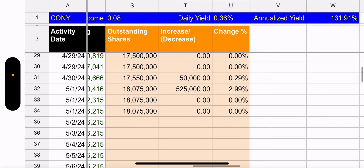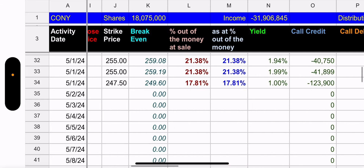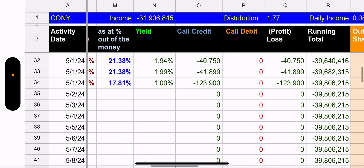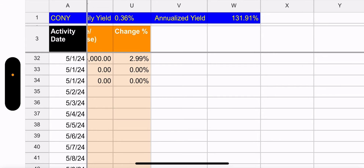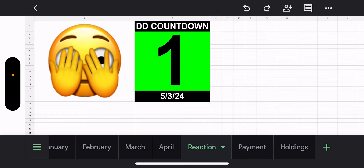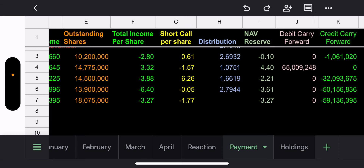Outstanding shares went up 525,000 — a jump of 2.99%. This is a crazy fund — people love it. 30-day IV is 92%. Outstanding shares are 18 million 75,000. Total net income is $31 million, producing a distribution of $1.77, which earns 8 cents a day, yielding 0.36% daily — or annualized, that's 131%. Declaration day countdown is one day away. CONY is doing well but they're scared because of the synthetic — with Coin earnings after hours, everyone's hoping for the best.